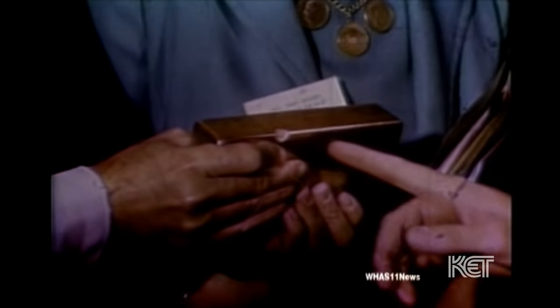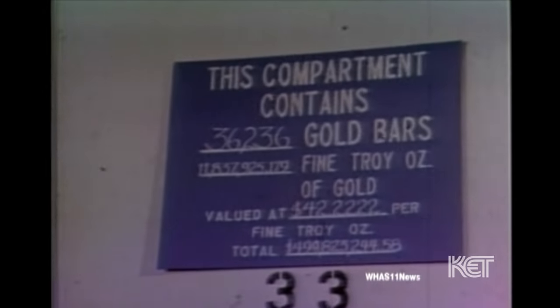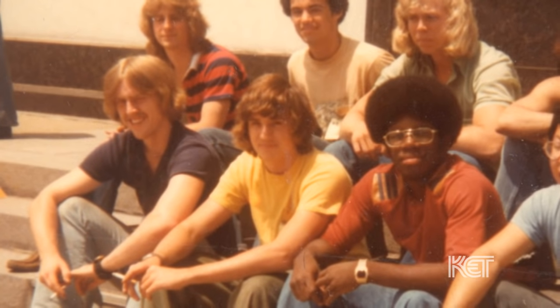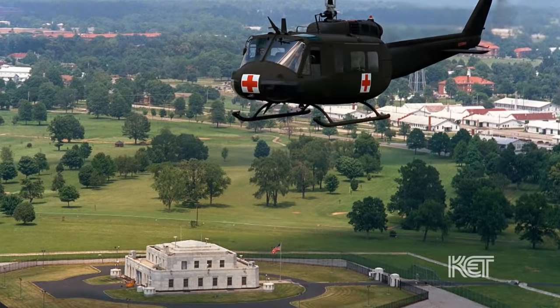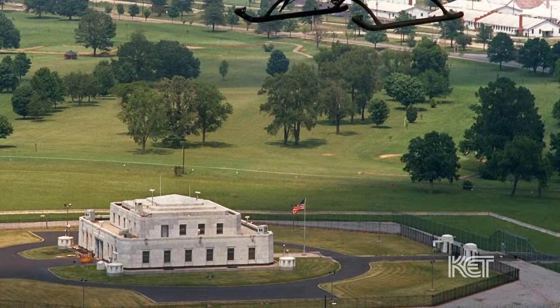I got a phone call in the summer of 1975 from a man with the school board, and he asked me if I would like a job. I had just gotten out of high school and was looking for work. I would spend the next 11 years doing various jobs for the United States Mint.